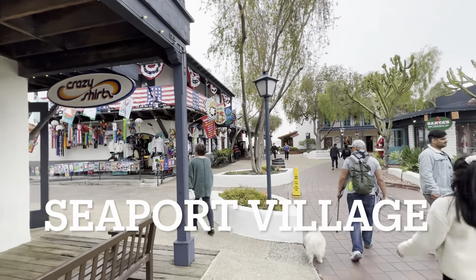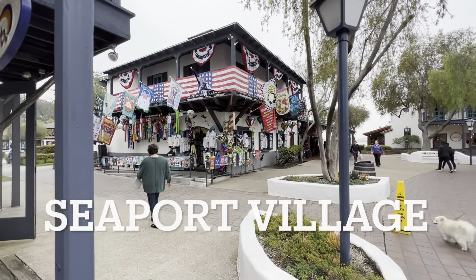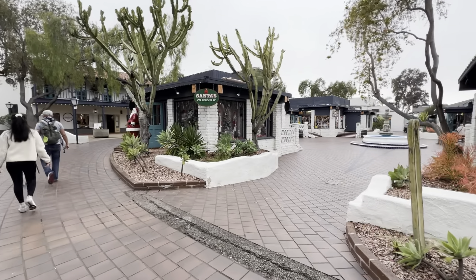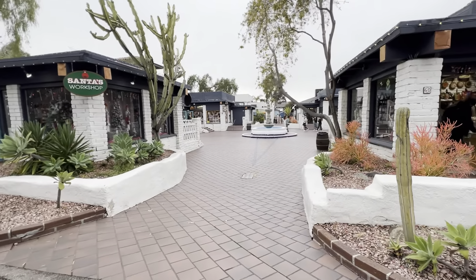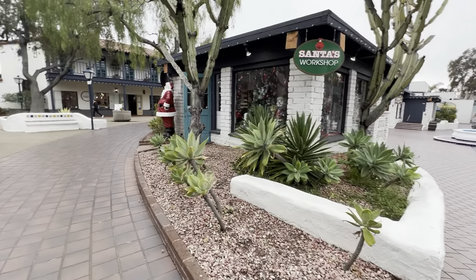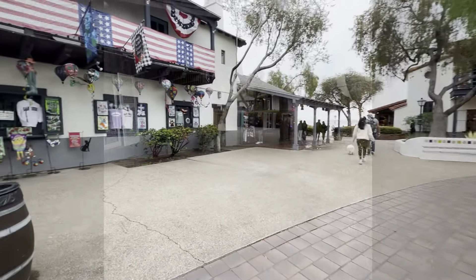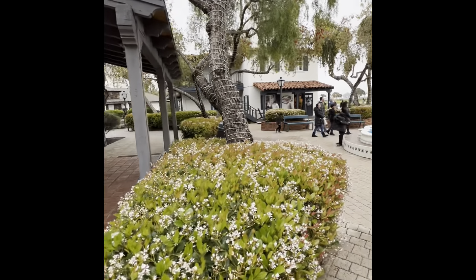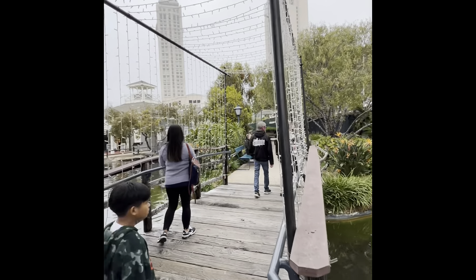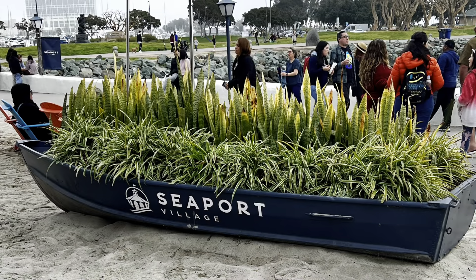And now we are at the Seaport Village. It is a 14-acre waterfront shopping, dining, and entertainment complex recreating a harborside setting of a century ago. It includes 54 one-of-a-kind shops, 13 casual fine eateries, and four dining waterfront restaurants located in close proximity to local hotels. It actually opened back in 1980.